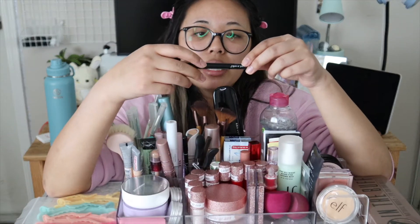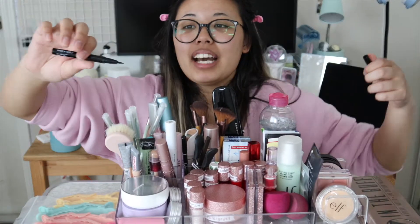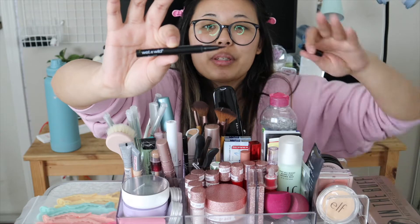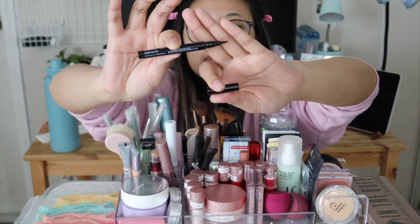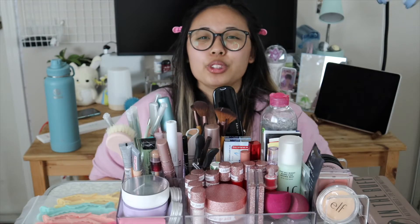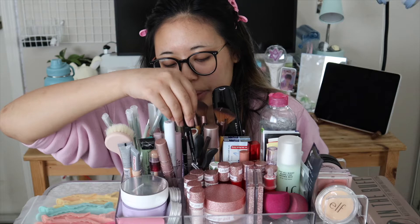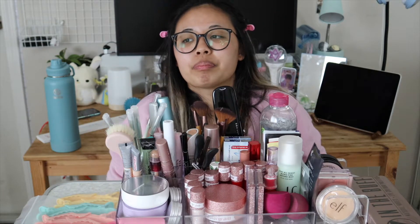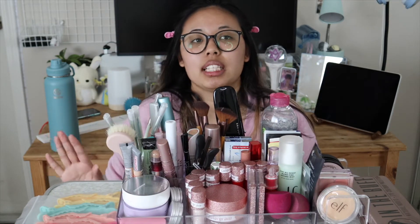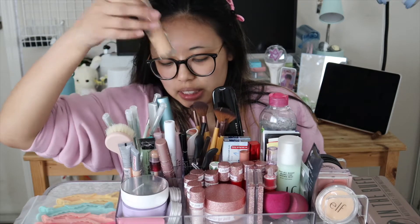My main eyeliner is a felt-tip eyeliner by Wet n Wild. It's very dainty but has lasted me a while — I've had it since I went strawberry picking with friends in Carlsbad. It applies so easily and I like felt-tip eyeliners more because I feel like I have more control. With the paintbrush ones I feel like they'll just spray out at any minute.